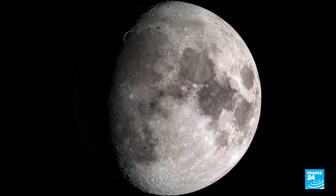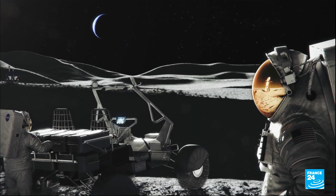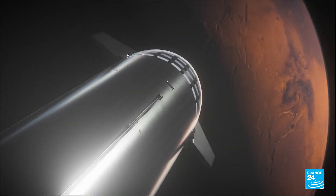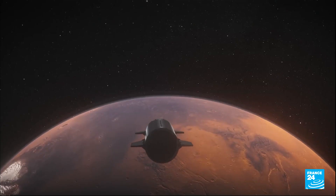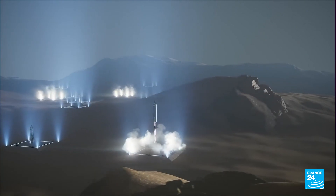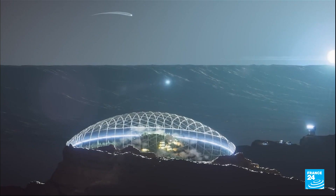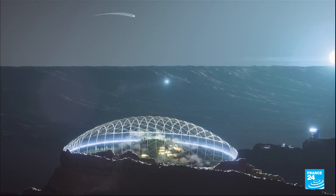NASA predicts a return to the moon within a few years and our first steps on Mars by the end of the 2030s. This may be too slow for multi-billionaires like Elon Musk. He wants his company SpaceX to bring a million colonists to Mars by 2050, along with entire domed cities on the red planet's surface.